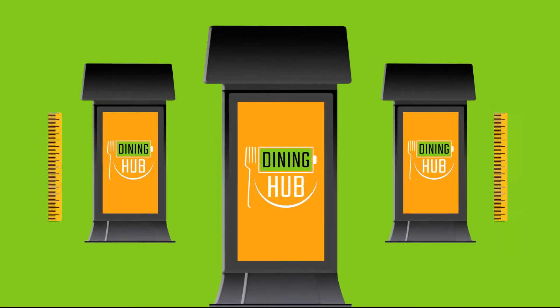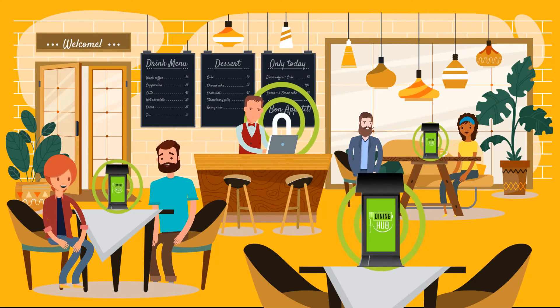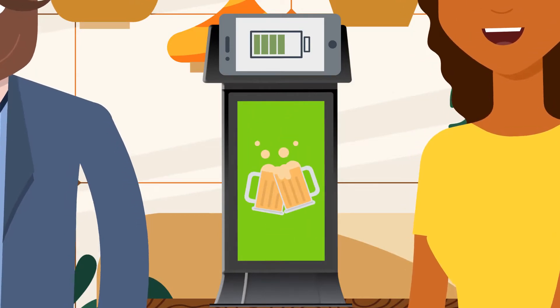Each hub features a 7-inch double-sided display with touchscreen capabilities. With cloud-based Wi-Fi content, change displays at the touch of a button. Time-scheduled dynamic screen advertising, bringing real-time promotions to the table.